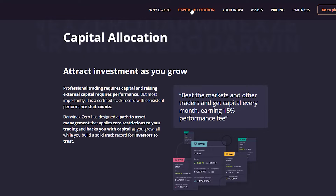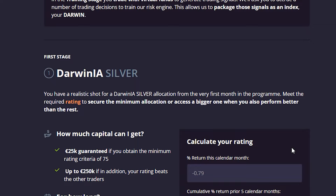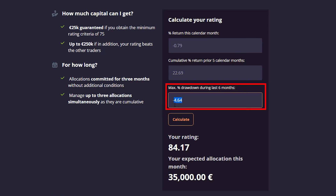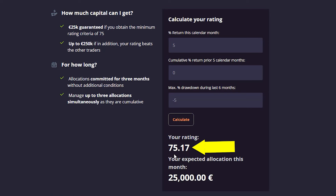But before you start trading, let me show you the capital allocation so you will see the basic idea. First is the training stage, then we have the first stage with Darwinia Silver, Gold, Investors, and Pro. With the calculator, we will see exactly how much we need to make in order to get this huge capital. Let's keep the drawdown to negative 5, and if you make the first month 5%, cumulative percent will be zero. If I calculate it, you will see that the rating is 75.17 and the allocation will be 25,000 euros.